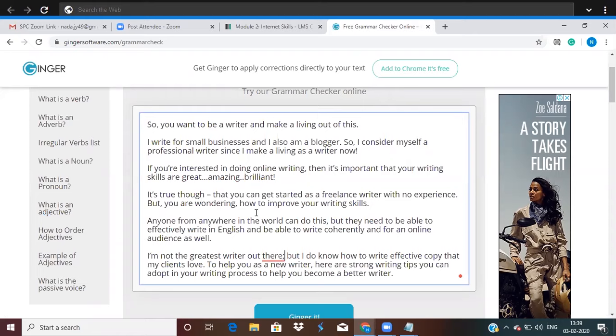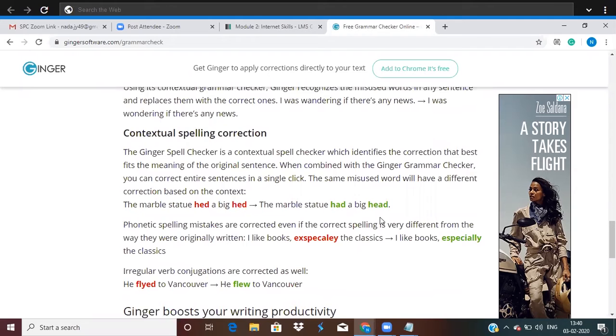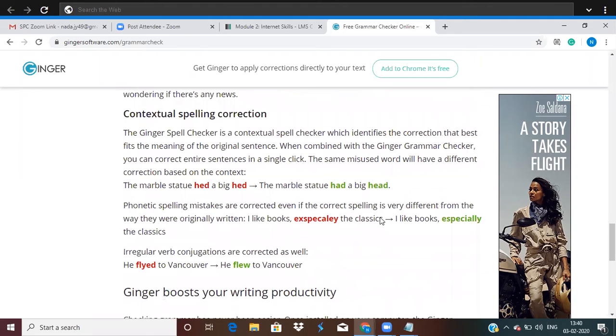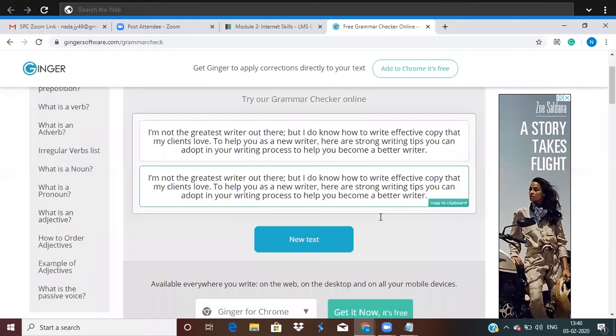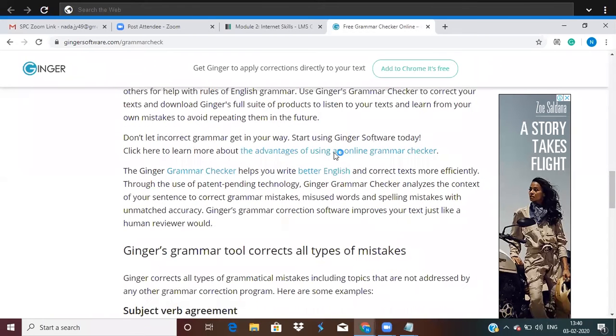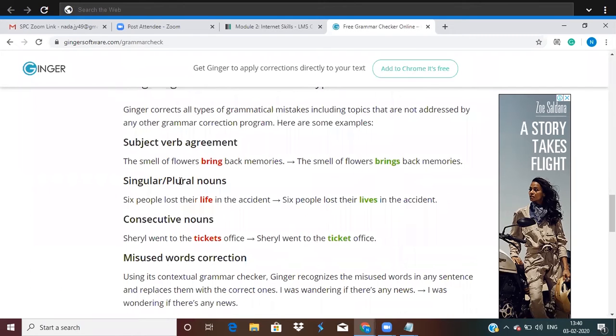Let me see if Ginger would go ahead and rectify this. So basically you can check anything you want. If we go through this, it shows us the advantage of using an online grammar checker. For example, 'the smell of flowers bring back memories' — it should be 'brings back memories.' Then 'six people lost their life' — it should be 'lost their lives.'